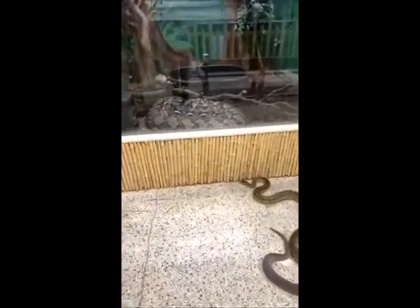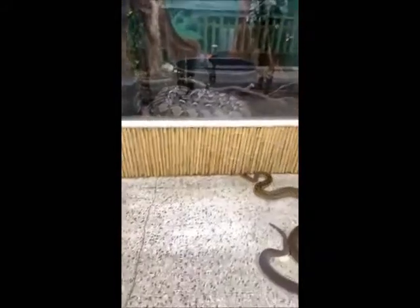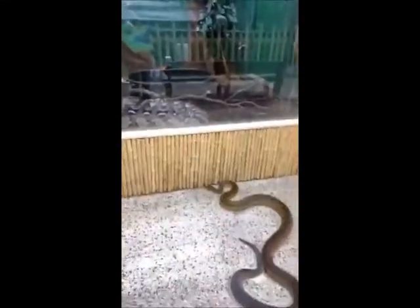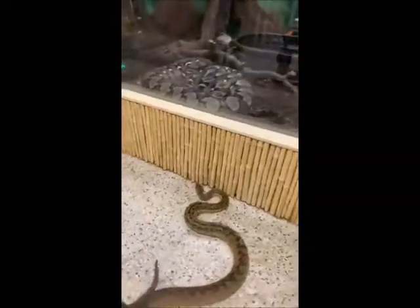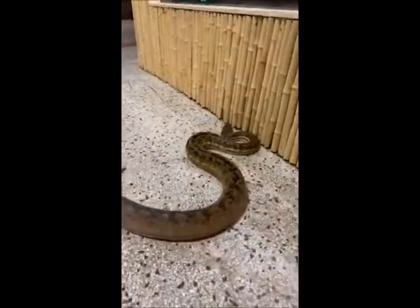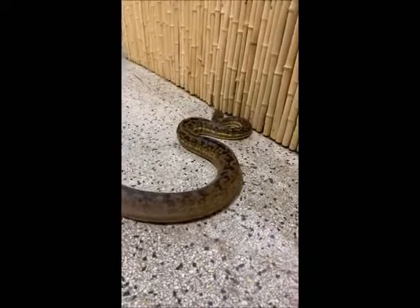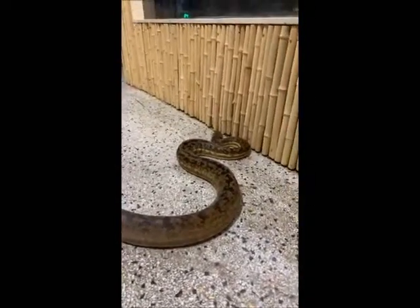Will a snake attack an animal that is sleeping? A lot of snakes like to grab things that are moving — it's easier for them to see. Usually snakes lie and wait for the prey to come to them. They ambush, as opposed to pursuing.